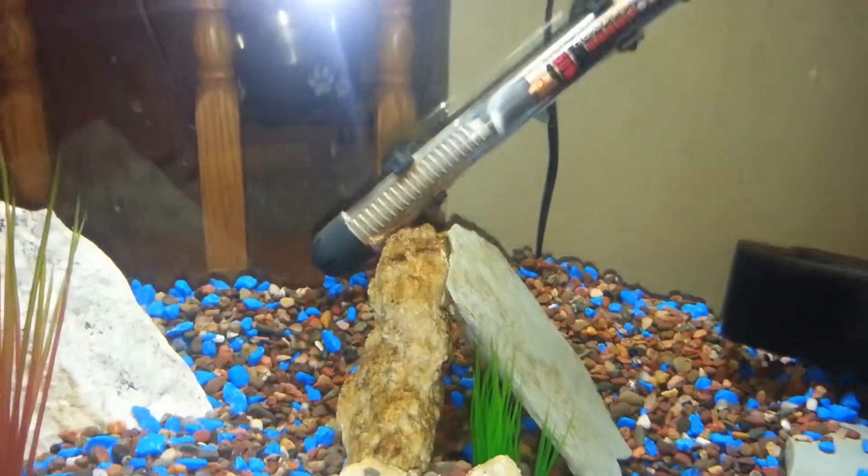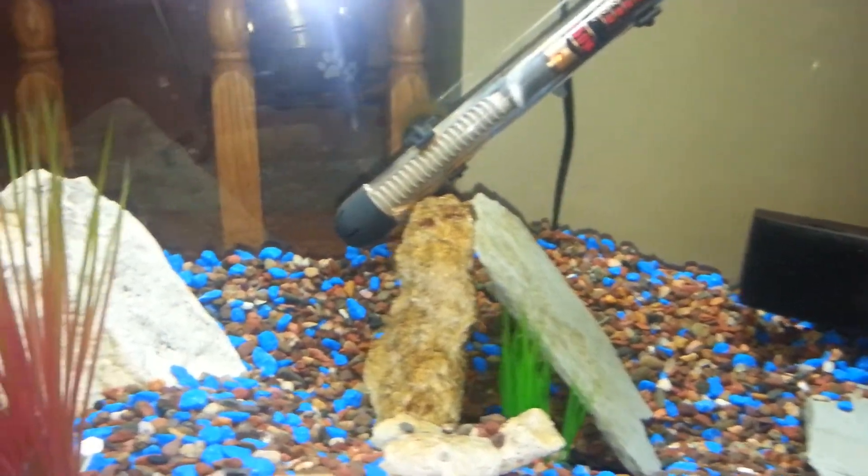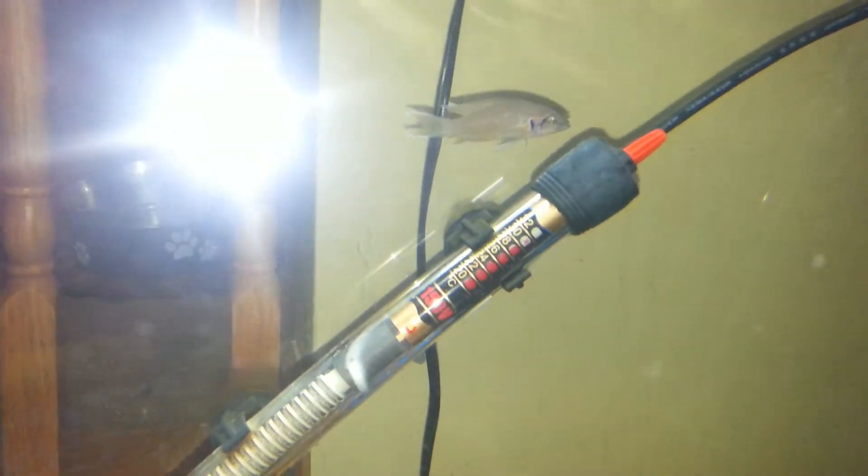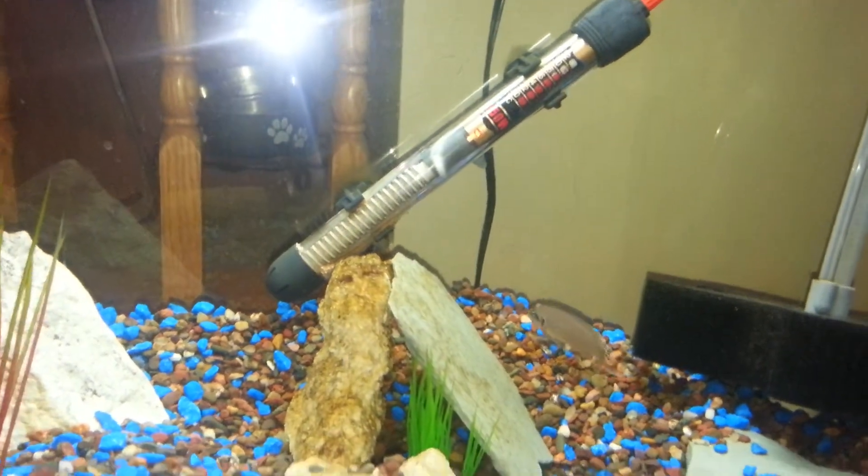I had six. I had to remove one because they were pummeling him to death — all of them were ganging up. And then this one up here I need to catch and remove. He's got a wound on his side and some frayed fins. He's not welcome to this breeding party either.